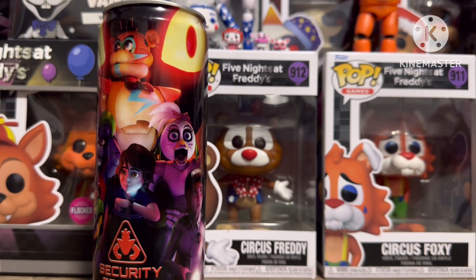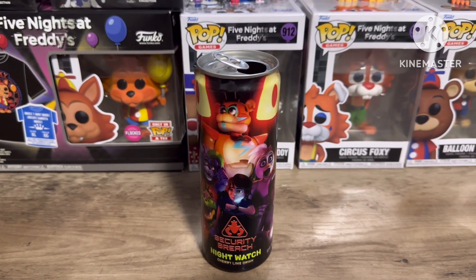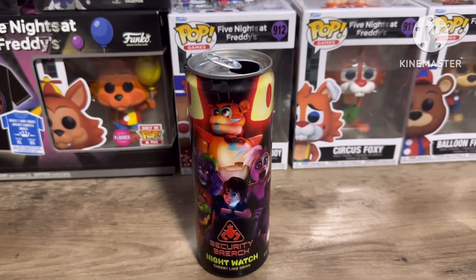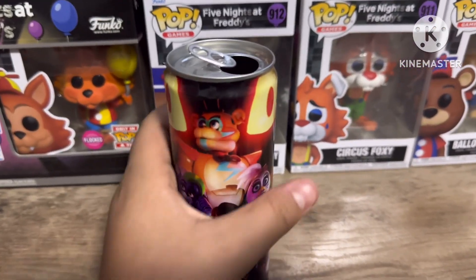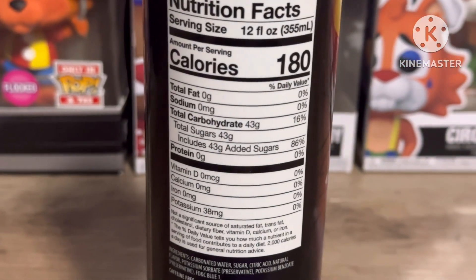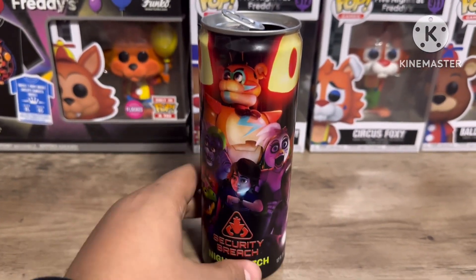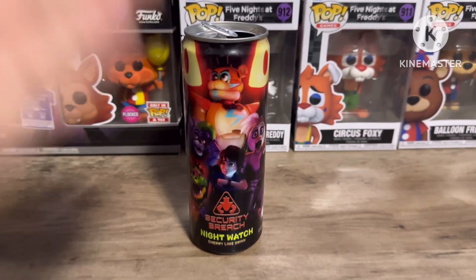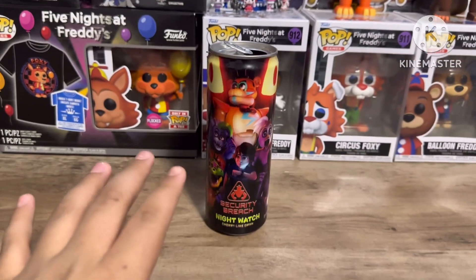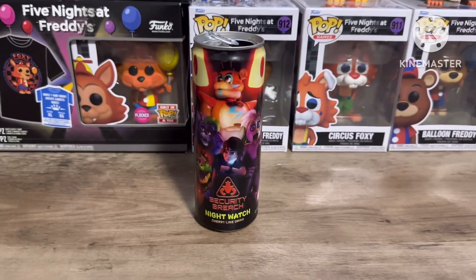So what would I give this energy drink for a rating out of one through ten? I would give this a 9.5, possibly a 10 — that's just my opinion. It's super delicious, probably because it has sugar in it, but still pretty good. I definitely recommend it if you need some energy, though if you're watching your sugar intake I don't blame you for passing.